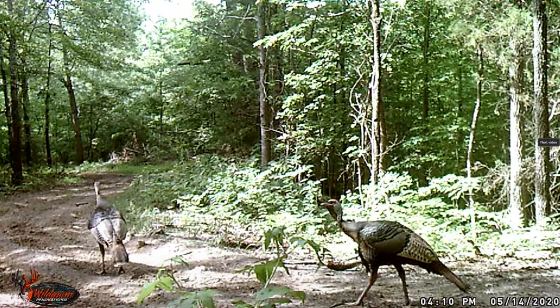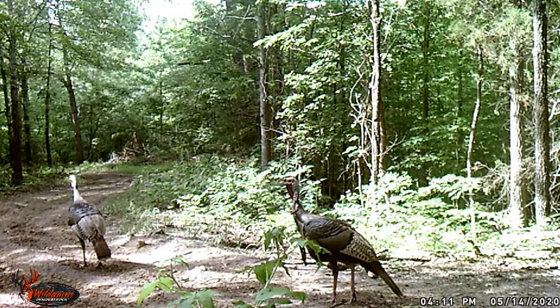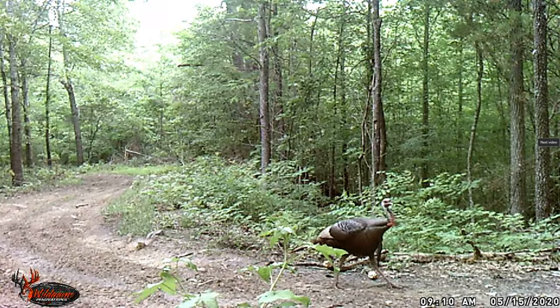4:10 coming back. That one right there is nice - look at the spurs on that guy. Some big old spurs. Here they are coming back, 9:10 a.m. There's a pattern - there's three deer coming through early in the morning.